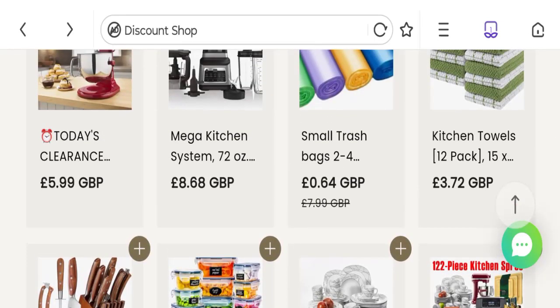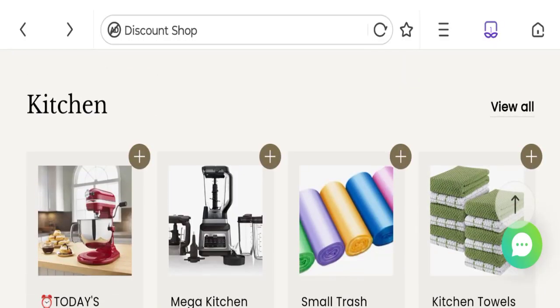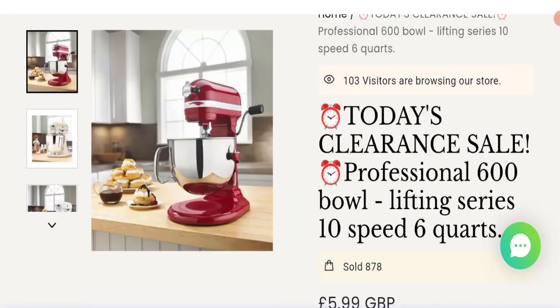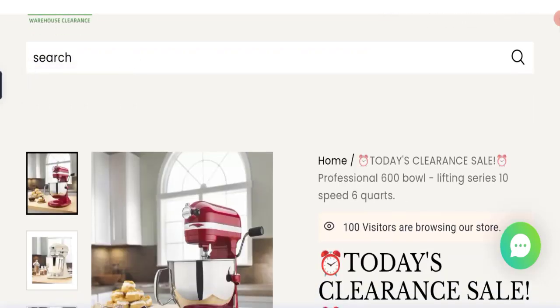Now talking about Dunelm Warehouse Clearance customer reviews. This website has been given a rating of 1.8 out of 5 by Trustpilot, which is a low rating. There are only 16 customer reviews, and all of them are negative. The trust index score of this website is 32%, which is not a good trust score, and the business trust ranking is 2.0 out of 100, which is a very low trust ranking.